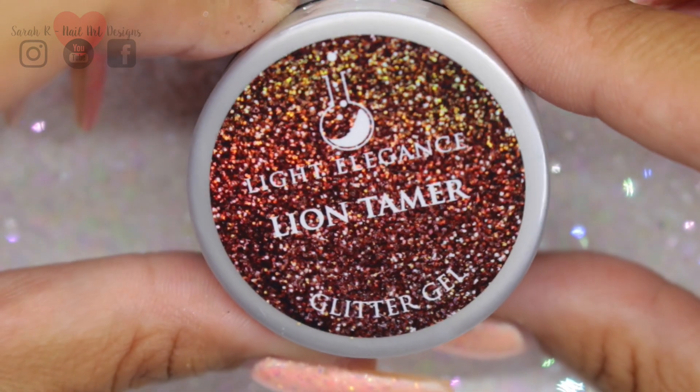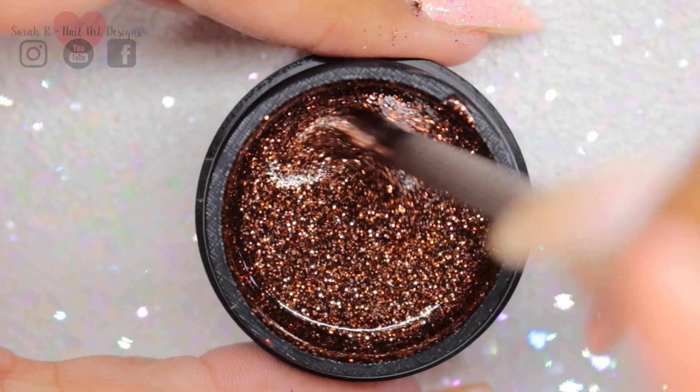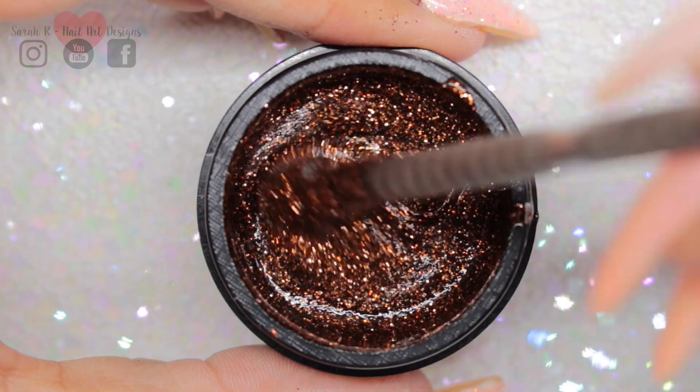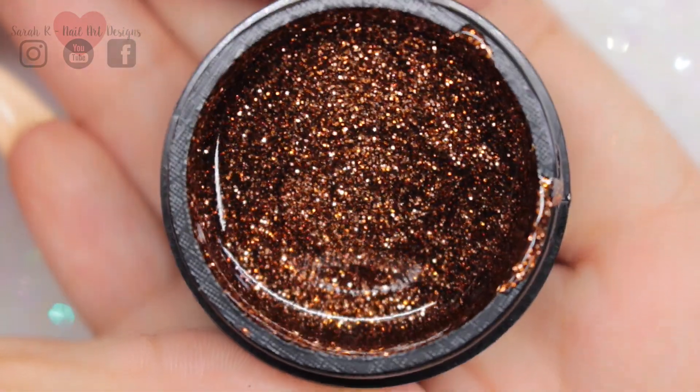Lion Tamer is a great fall glitter gel. It's really dark and sumptuous — it reminds me of coffee and cinnamon. I would say it's a brown-based glitter gel with flecks of orange in it.